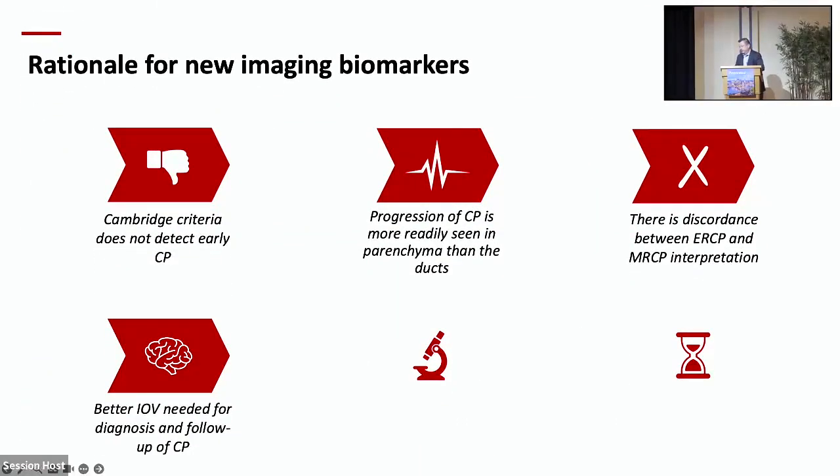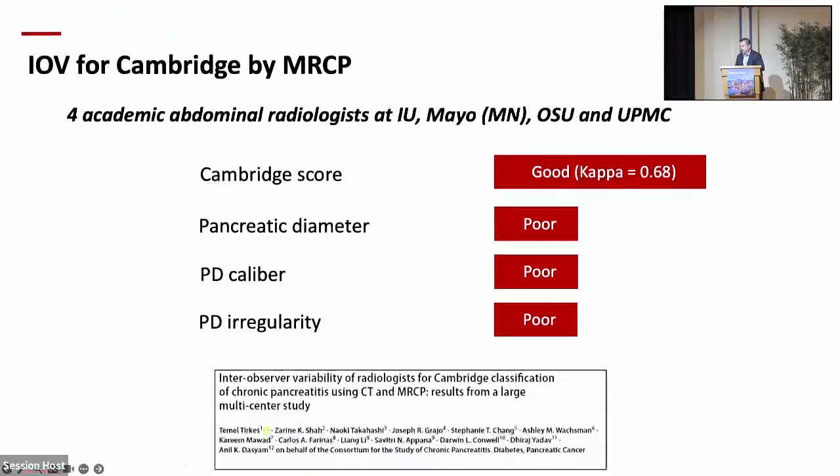A fourth point is that better inter- and intra-observer variability is needed for diagnosis and follow-up of chronic pancreatitis. Four fellowship-trained academic radiologists at IU, Mayo, Ohio State, and UPMC looked at 50-plus high-quality MRCPs. Our agreement kappa score for Cambridge was only 0.68, and this can be even worse using MRCPs from outpatient clinics or smaller hospitals. Concordance for pancreatic diameter, ductal caliber, or irregularity was even worse.